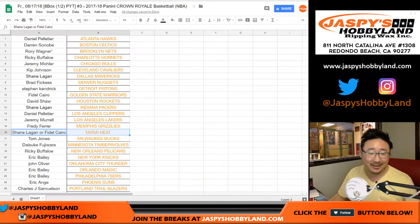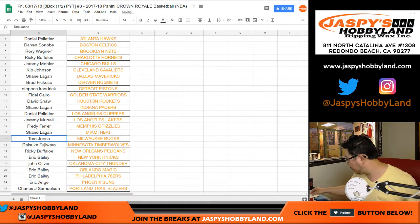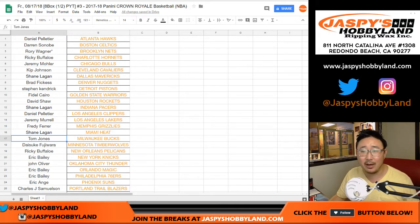Shane gets the Heat. Fidel, I'll refund that after this break. Rory, that's a good idea — next time I'll do it that way, if it even happens next time.